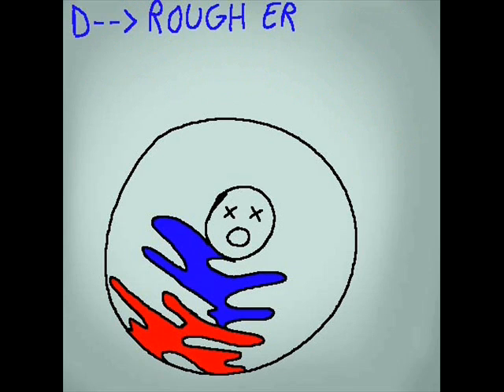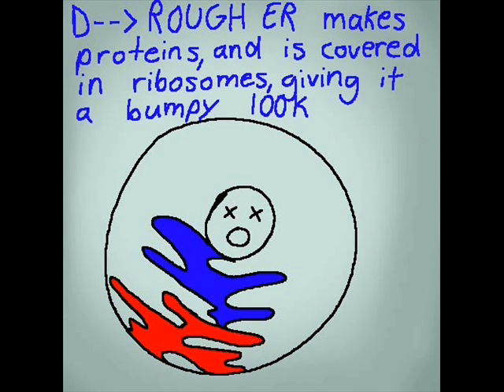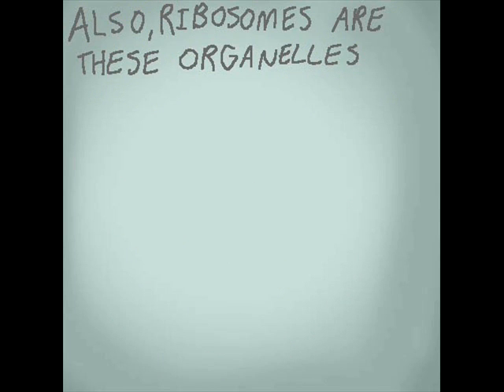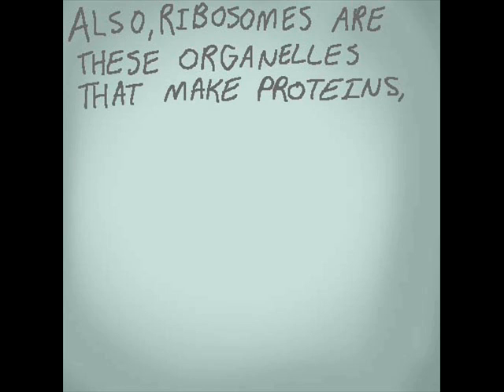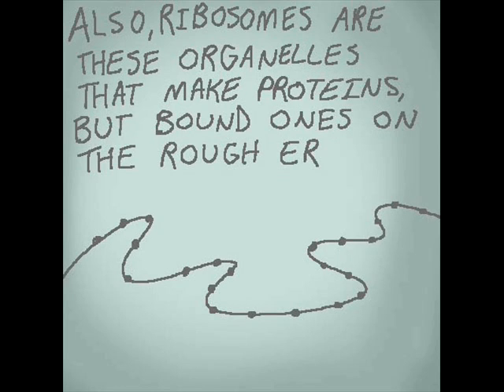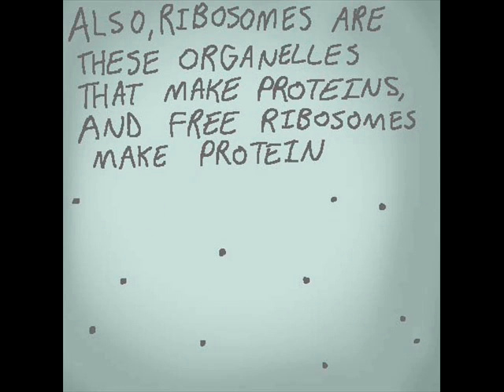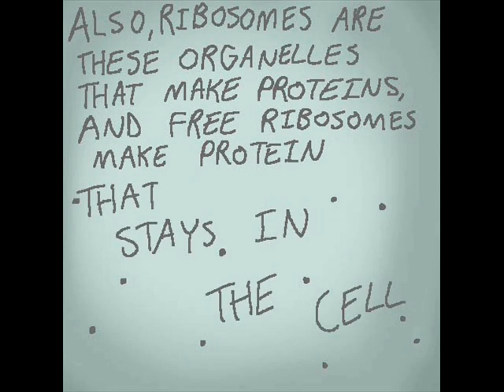Rough ER makes tons of proteins and is covered in ribosomes, giving it a bumpy look. Ribosomes are organelles that make proteins. The bound ones on the rough ER make exported protein, while free ribosomes make protein that stays in the cell.